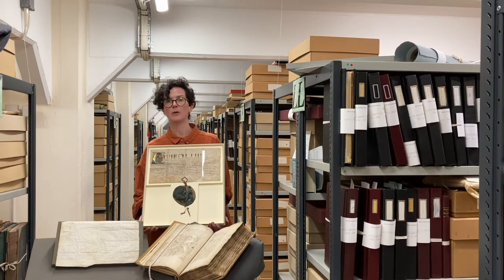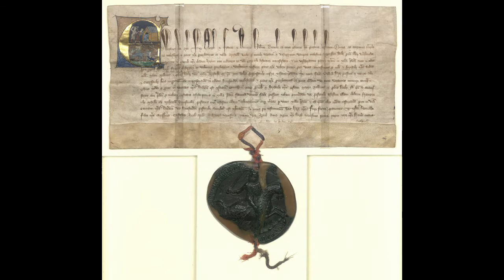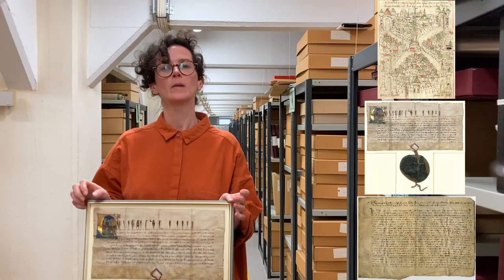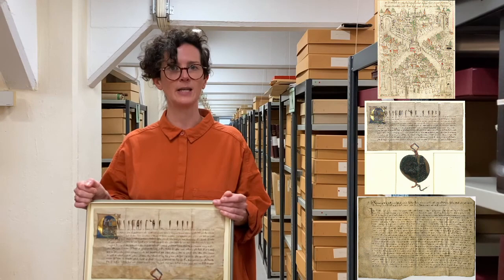These three documents highlight the differences between the Bristol we live in today and the Bristol of around 600 years ago: the king, not parliament, held ultimate power; people were very religious; punishments for crimes were very different; and a different language was used to write things down. However, these documents also allow us to travel back in time and see that people in medieval Bristol were very similar to people in Bristol today, trying to live peacefully alongside each other in a busy and crowded city.